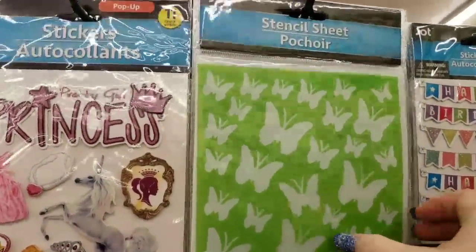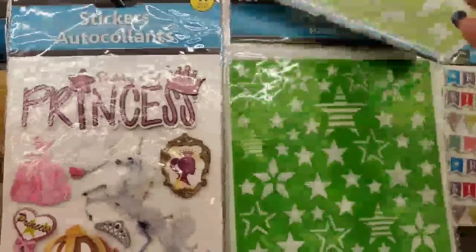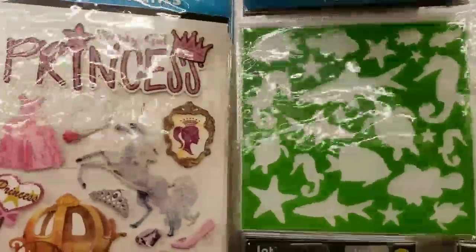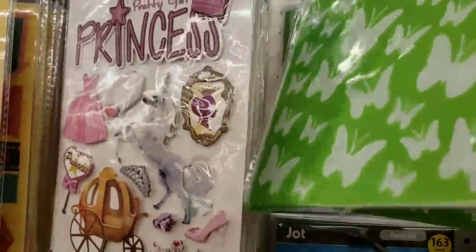And then we have some stencil sheets that came in — the butterflies, the stars, and the ocean. That's it.